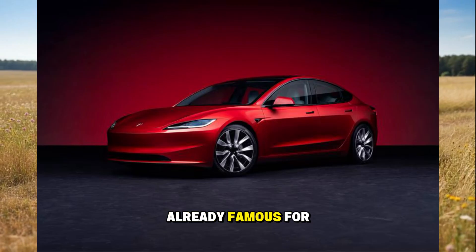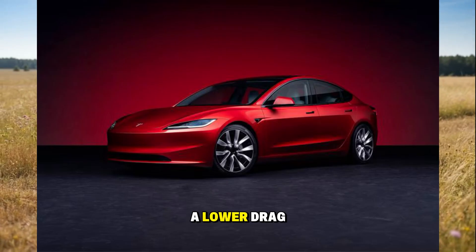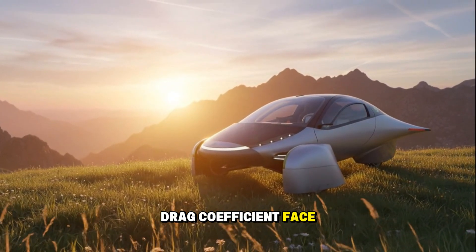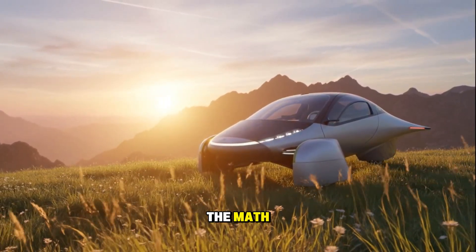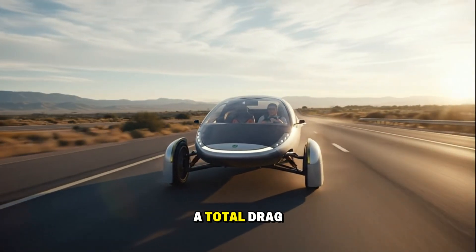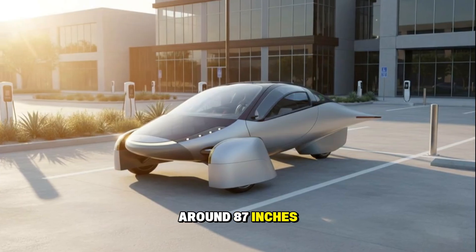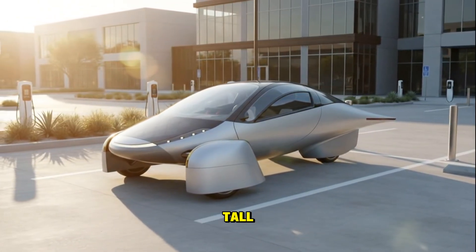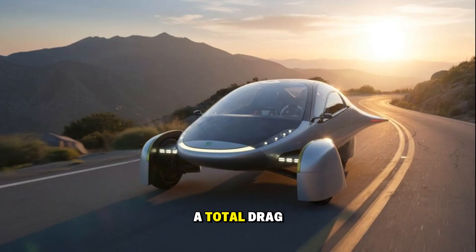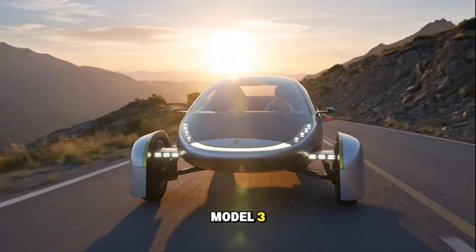For context, a Tesla Model 3 — already famous for being aerodynamic — has a drag coefficient of 0.219. That's a massive difference. But here's the kicker: a lower drag coefficient doesn't mean less air displaced overall. You also have to consider frontal area — basically how big the face of the car is that's pushing through the air. A Model 3's frontal area is roughly 32 square feet. Multiply that by its 0.219 drag coefficient, and you get a total drag number of about 5.66. Now take the Aptera — slightly wider because of those wheel pants, around 87 inches across, but shorter overall at about 56 inches tall. Its frontal area comes out to about 21 square feet. Multiply that by its 0.13 drag coefficient, and you get a total drag number of about 2.74. In simple terms, Aptera slices through the air with less than half the aerodynamic drag of a Model 3.